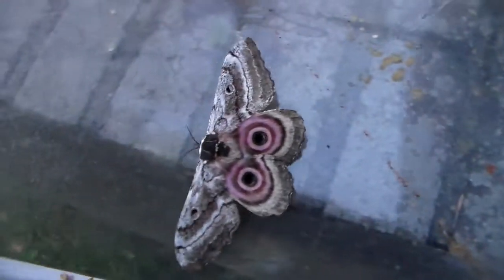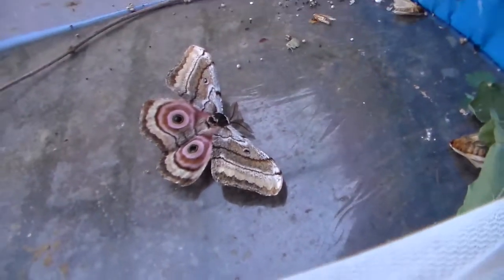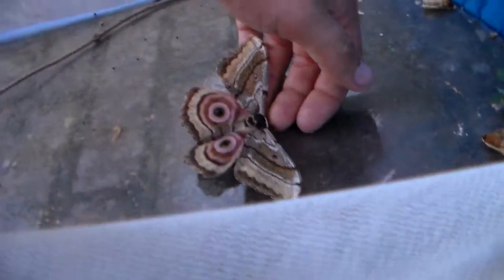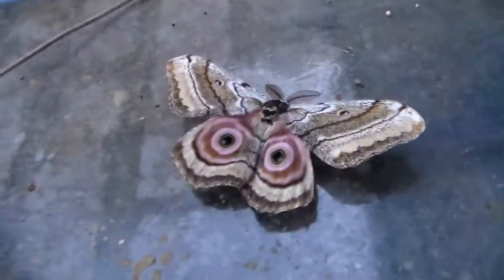Either way, we either have one huge male or one very tiny female, and I suspect it is the female who is small. But if I am lucky they will pair this night and I will be able to finally breed this species, because the larvae are absolutely beautiful — just like the adults, by the way.